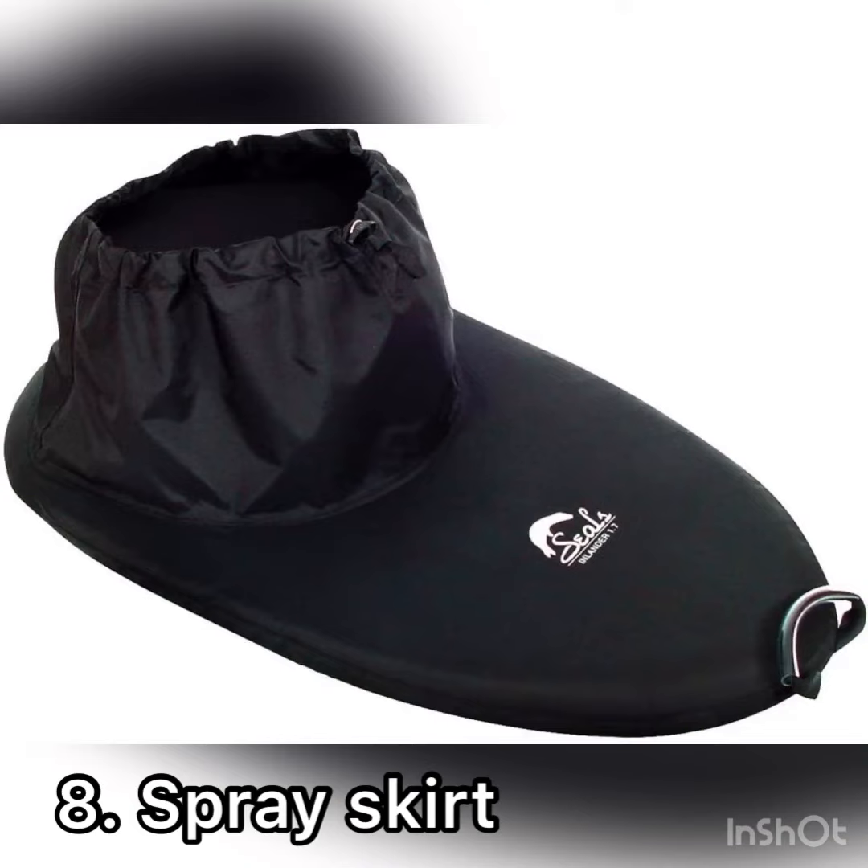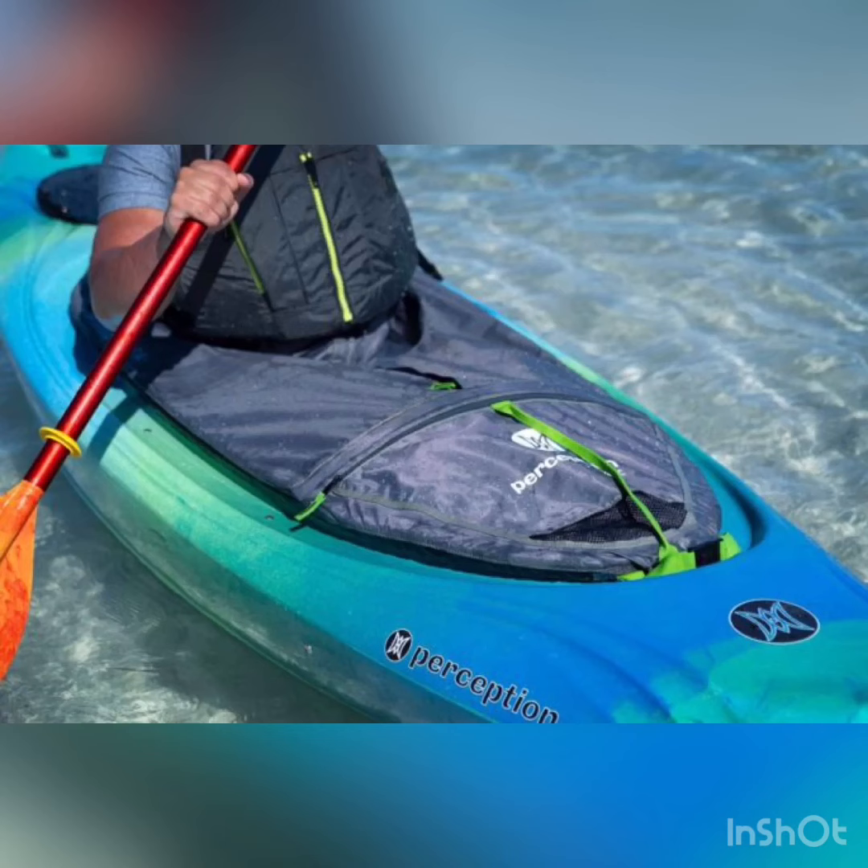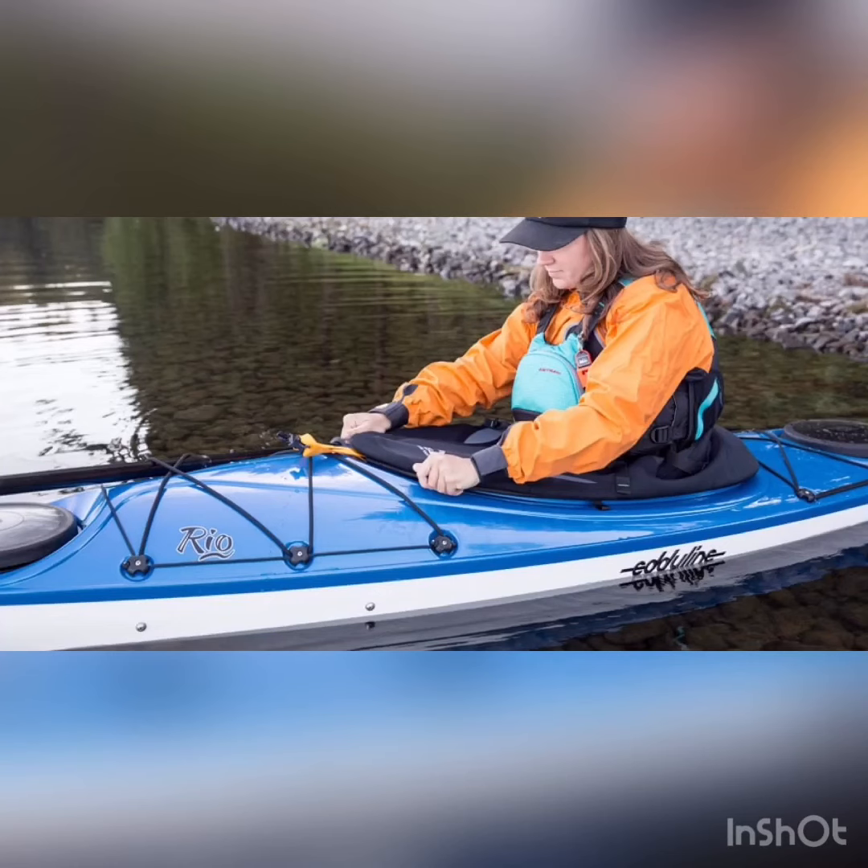Essential item number eight is a spray skirt. A spray skirt keeps you dry by keeping rain or splashes out of the kayak. Additionally, it creates a nice, warm area inside of your boat for when it is cold outside.